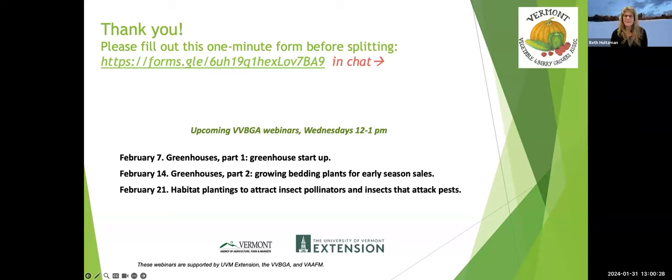Hans thanks Beth for the presentation, notes they are perfectly on time, thanks all panelists and attendees for joining and sharing, and officially closes the session.